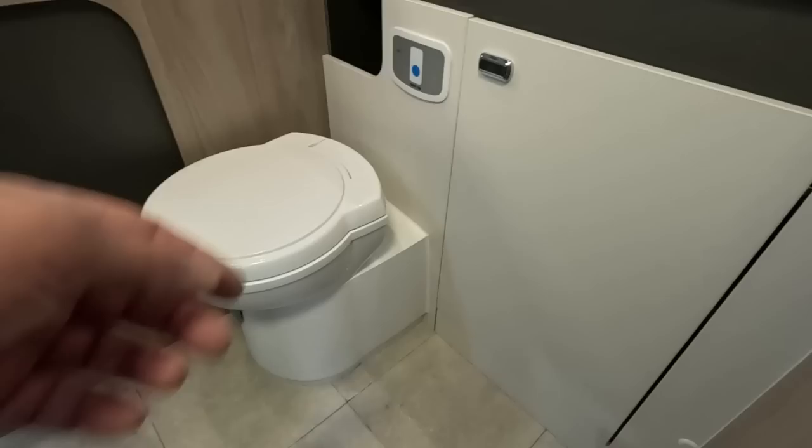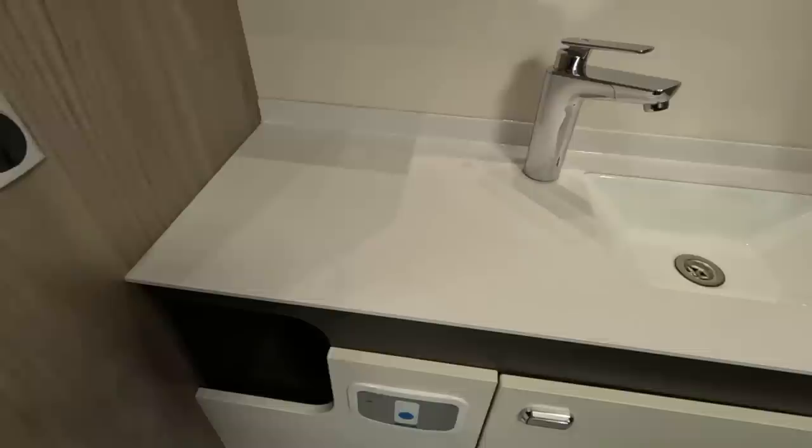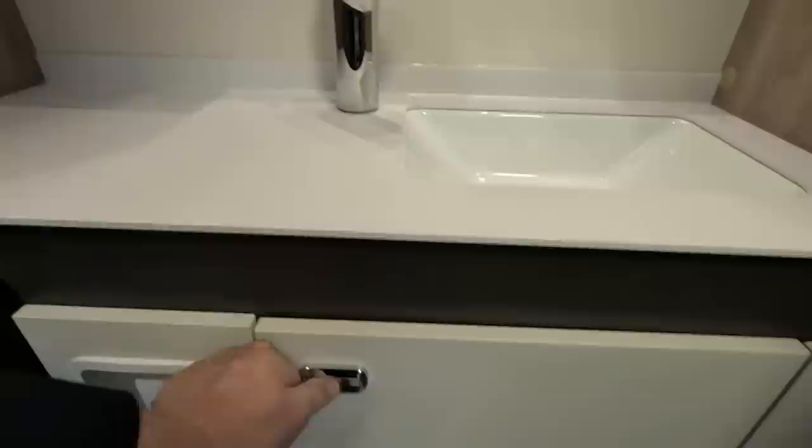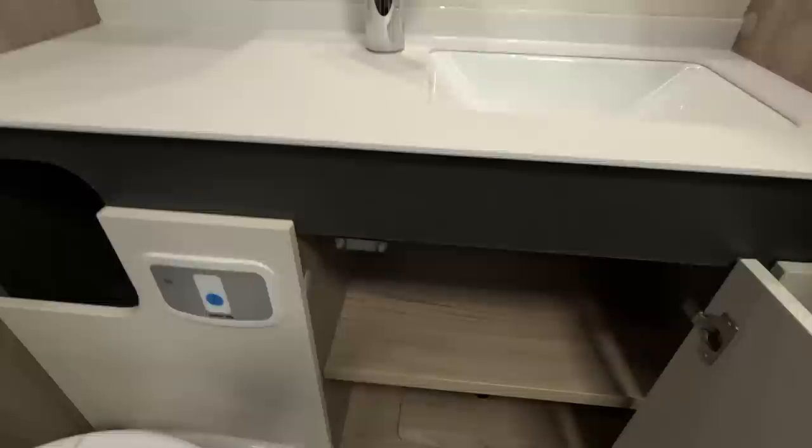The toilet is on the floor — that's fine, same as in the 69-4. Nice big wash area with somewhere to put all your stuff. Quite a shallow sink. There's a big locker here with shelves — I like that, and you've got somewhere for your toilet roll in there.